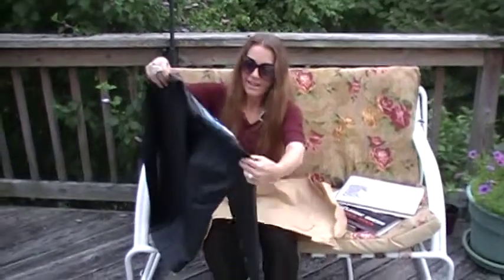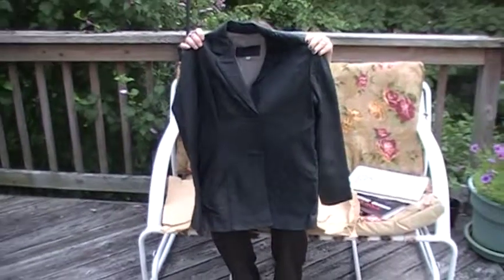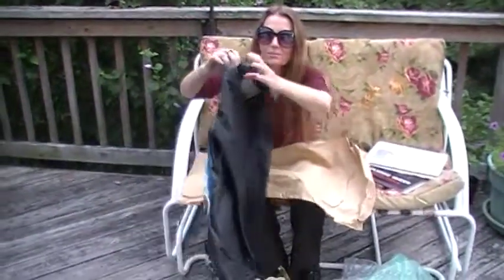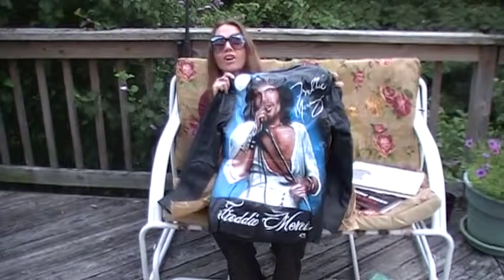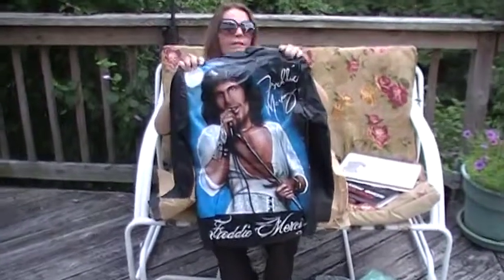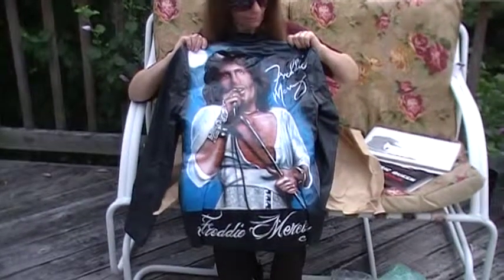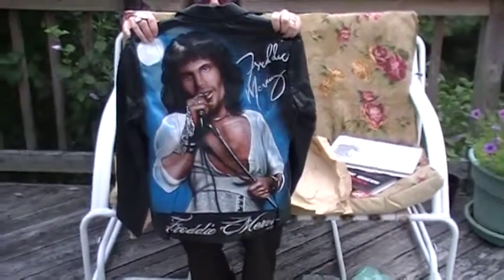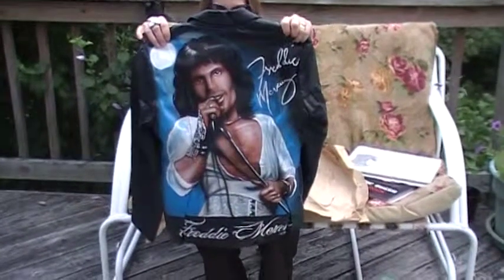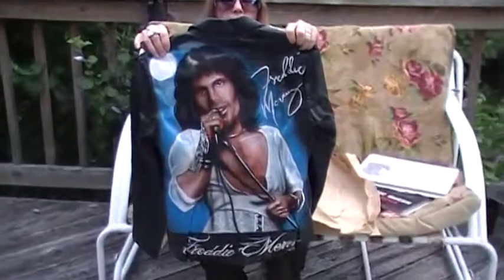Oh, wow. Holy cow, it's gorgeous. Okay, I'm going to turn it around. It's stunning. It's stunning. Nick, this is gorgeous. Wow. Everybody is going to go crazy for this. I'm going to go crazy for this.